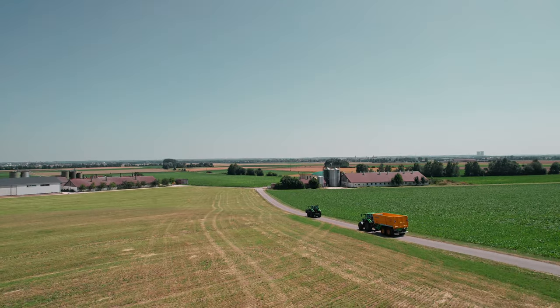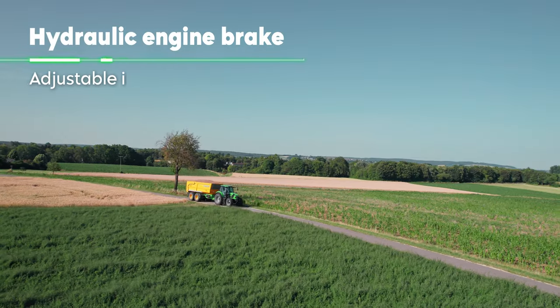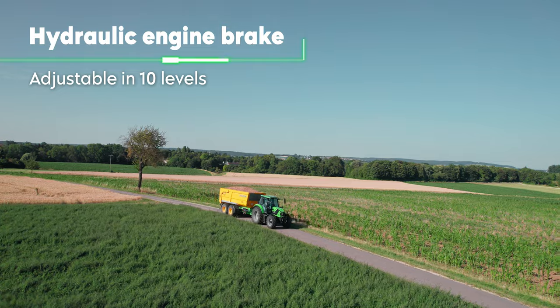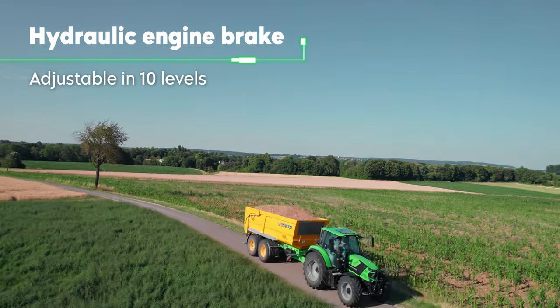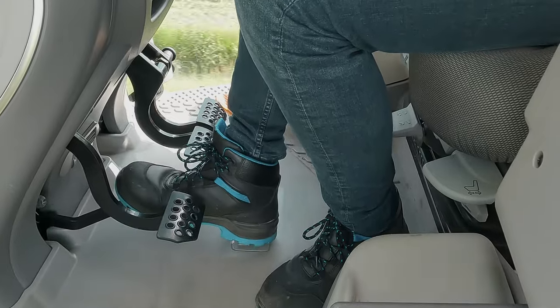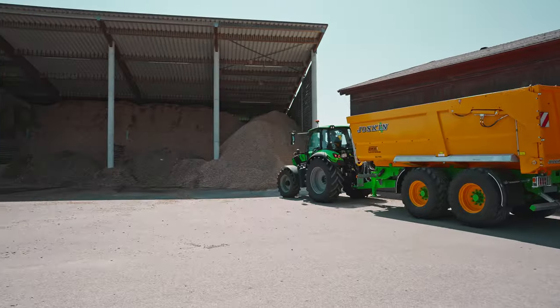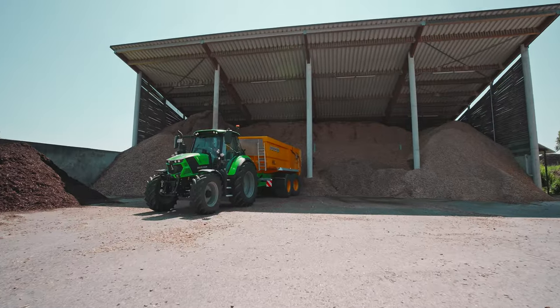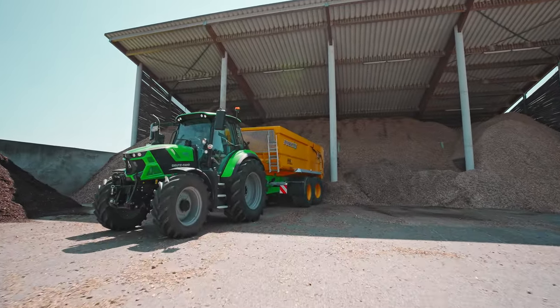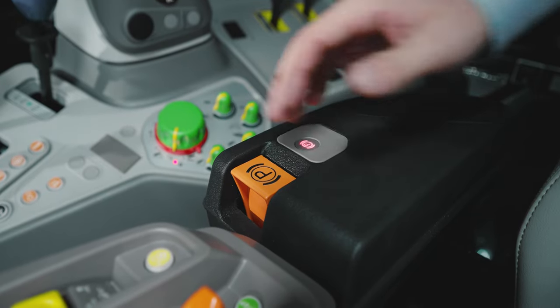For even more safety and comfort during transport, the new 6.4 series models can also be equipped with municipal tires and a hydraulic engine brake. Due to the innovative design, the braking effect can be adjusted in 10 stages. Once at the destination, the electronic parking brake guarantees a constantly high braking force and thus maximum stability even in mountainous regions.